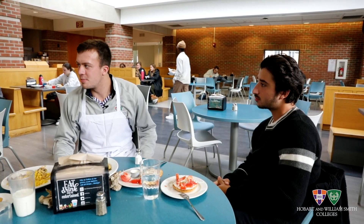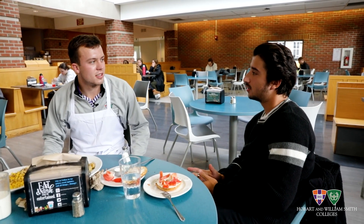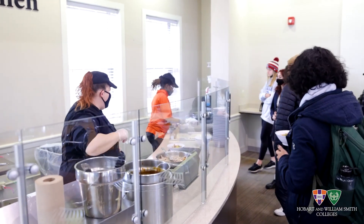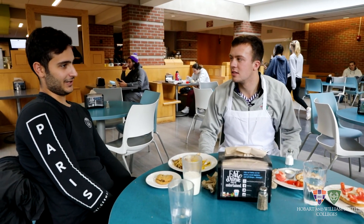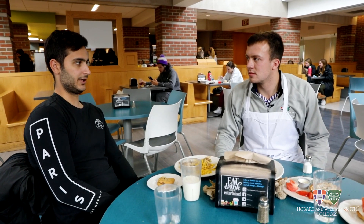So tell me, what are y'all's favorite spots here in Saga — which stations? For me it's My Kitchen because it has a lot of variety: all sorts of foods from Asian to classical American food. How about you, Khan? Same as me — I also like French. I like the variety, I always go there for lunch.